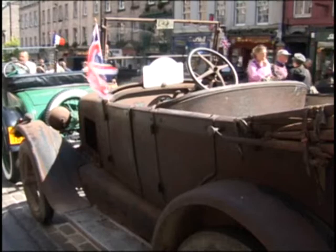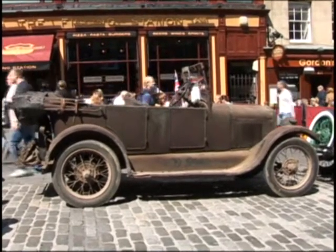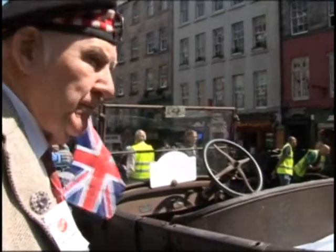But for one local man it was a step back in time, as he spotted the model of a car he recognised from being a little boy.